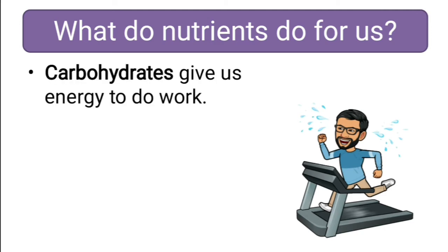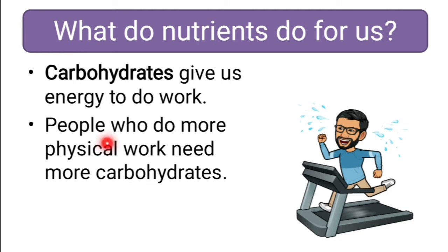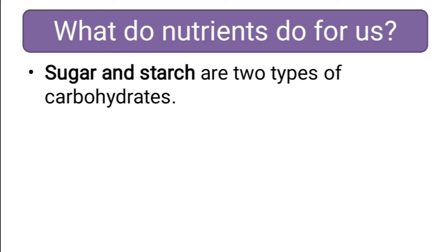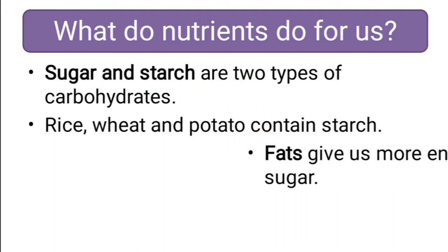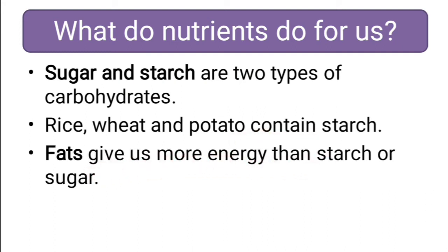Nutrients like carbohydrate give us energy to do work. People who do more physical work need more carbohydrates. Sugar and starch are two types of carbohydrates. Rice, wheat and potato contain starch. Fat gives us more energy than starch or sugar. Sugar and starch are a type of carbohydrate, while fat is another nutrient that gives more energy compared to starch or sugar.